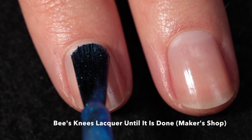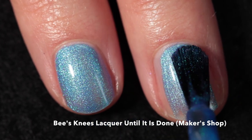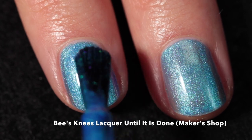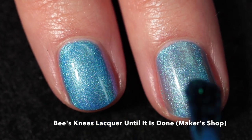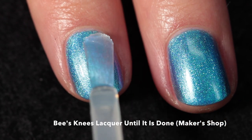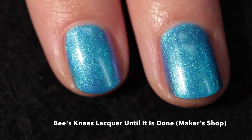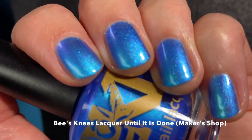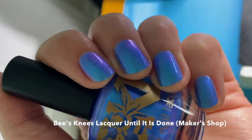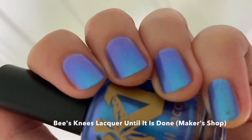Going alphabetical by brand — here we have Bees Knees Lacquer 'Until It Is Done,' which will be in their shop on the Bees Knees Lacquer website. This is described as a mid-toned blue with glowy blue-to-purple shimmer. It has a fantastic formula — practically applying itself. It's a really beautiful shade of blue, and I applied two coats plus top coat. The purple shimmer comes out so easily in almost all lighting, and in indirect lighting it just looks like it's glowing from within.